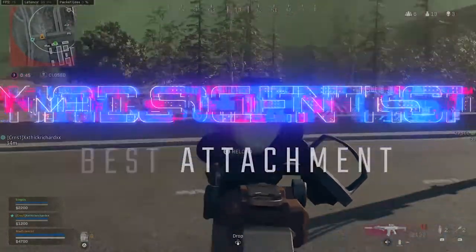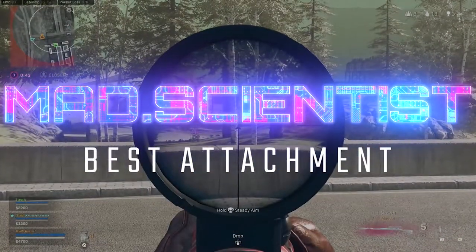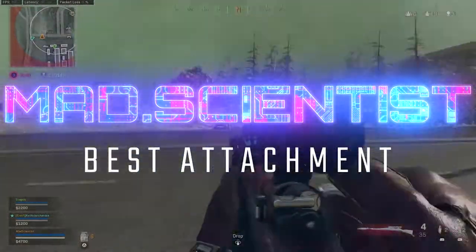Good morning, good afternoon, and good day. Today we're going to talk about the best attachment in Warzone right now.